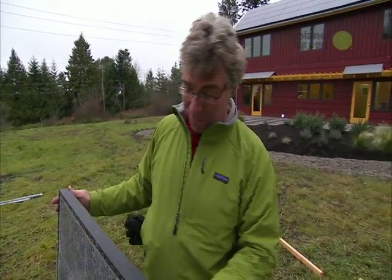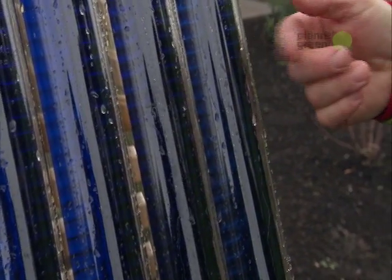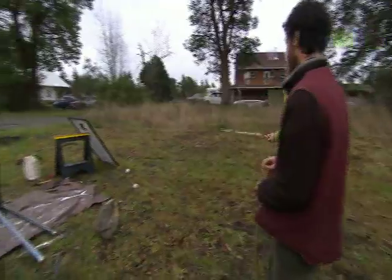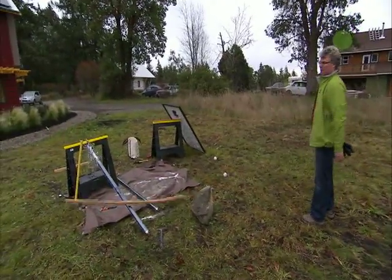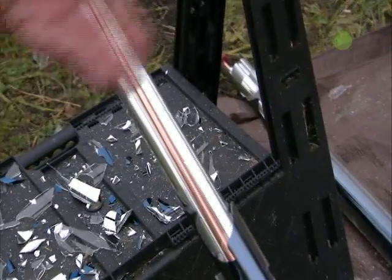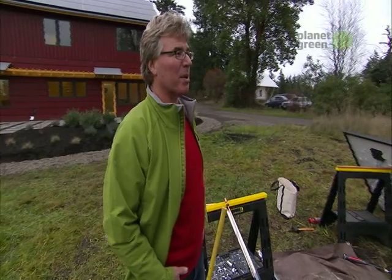Next up: evacuated tubes, used for solar hot water heating. They're called evacuated because there's no air inside — it's a vacuum — which makes them very good conductors of heat. Unless they're broken, of course. A breakage test confirms: big storm, no hot water. You don't want to place one of these arrays near a soccer field or baseball diamond.